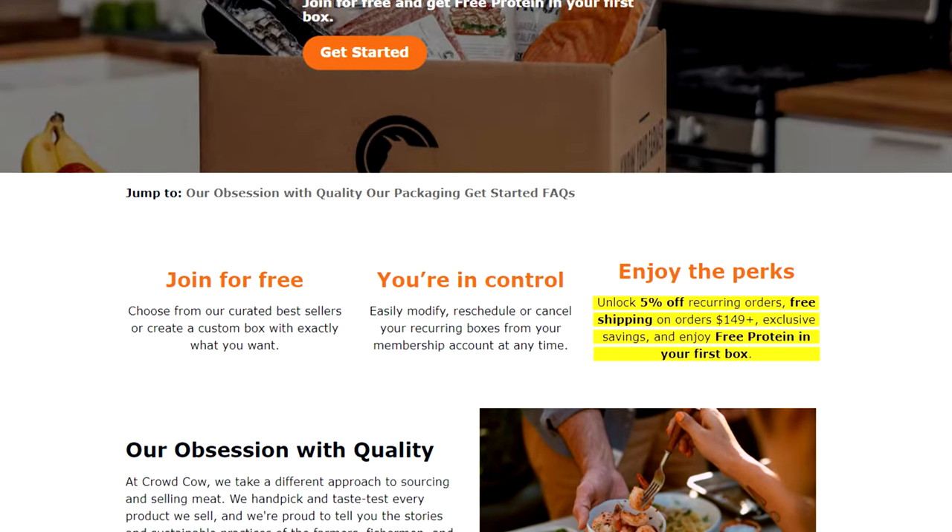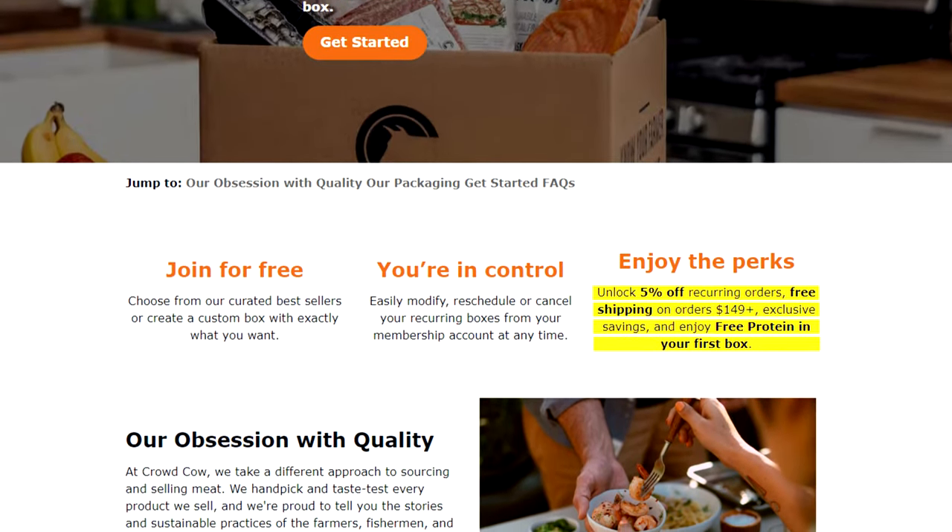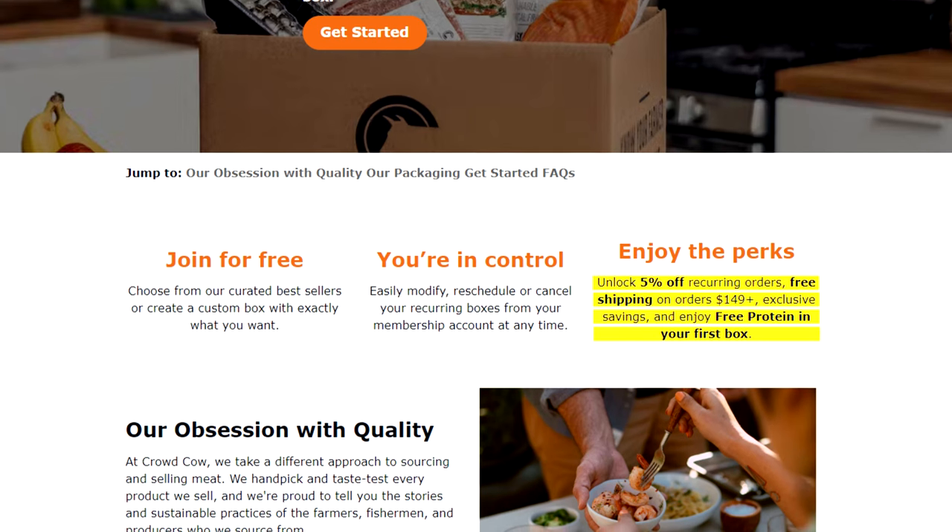For example, if you sign up for their membership, you get 5% off your order, free shipping, and they even throw in some free protein into your box each and every month. That could be Japanese Wagyu, guys. And let me tell you, this Japanese Wagyu is on another level, which leads me to my next segment: unboxing.